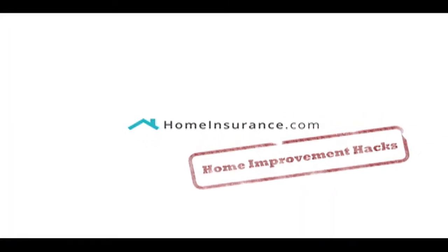Hey guys, it's Shannon from HomeInsurance.com with another home improvement hack to help you save money on home insurance. The last thing you want to do after a disaster is wait months on a settlement while you wade through piles of paperwork. The easiest way to prove how much coverage you deserve and speed up your settlement is to have a ready-made list of everything you own and how much it's worth.